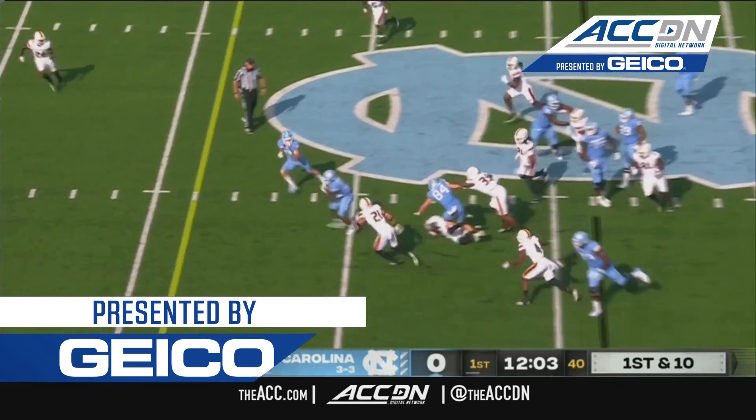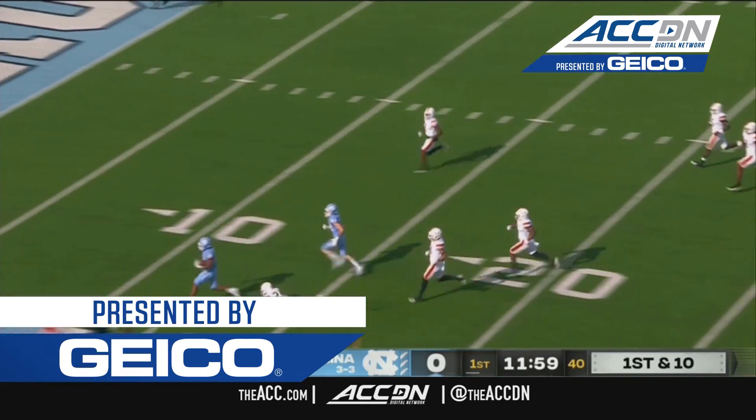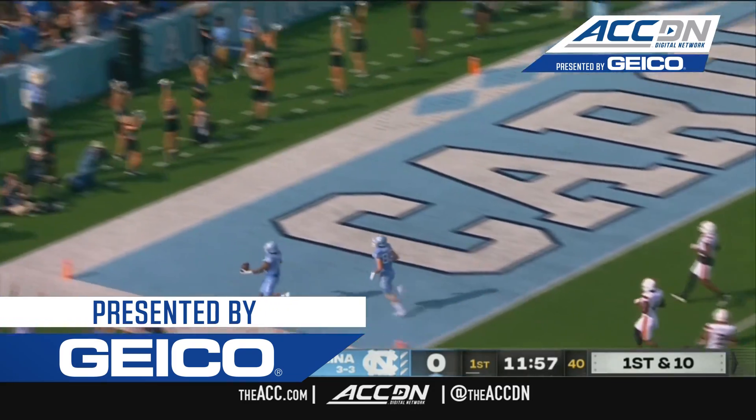Here's the give and Chandler picks, bobs, weaves, open field, Todd Chandler inside the 15 — touchdown Carolina.